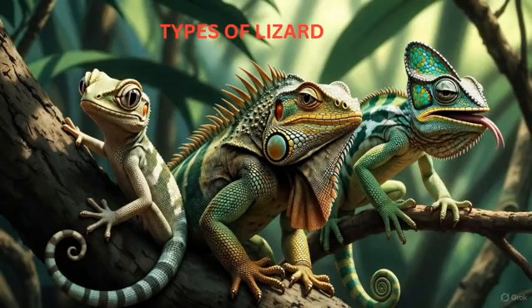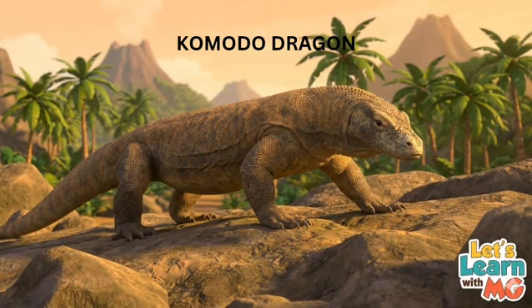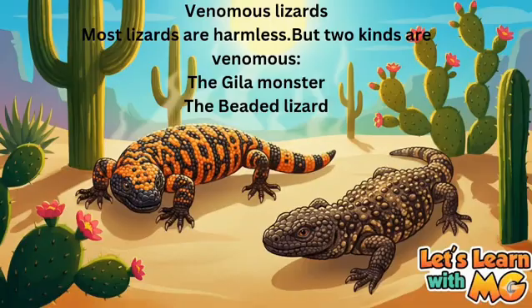There are many kinds of lizards, like gecko, iguana, chameleon, and Komodo dragon. The biggest lizard on earth is the Komodo dragon — it looks like a small dinosaur. It can grow up to 3.3 meters long and weigh around 166 kilograms. Komodo dragons can smell food from several kilometers away. Most lizards are harmless, but two kinds are venomous: the gila monster and the beaded lizard. These lizards live mostly in deserts.